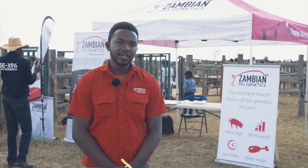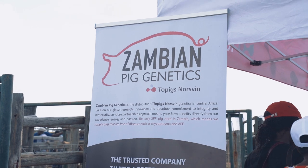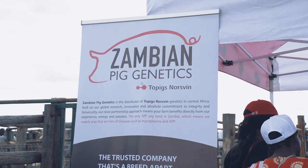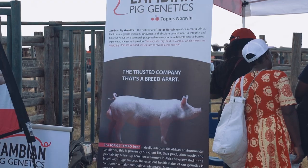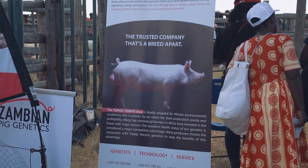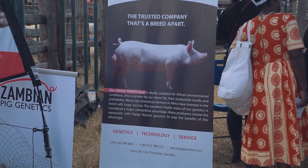The TN Temple is the one where we get our TN Temple semen from — one of our best boars. It's been ideally bred for African conditions. Other breeds don't perform well because they've been developed for European countries where it's cooler. With Africa's harsh conditions, we guarantee that with our genetics, you achieve maximum production levels.